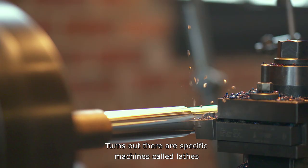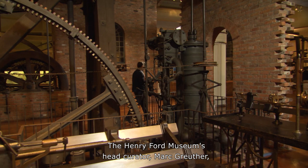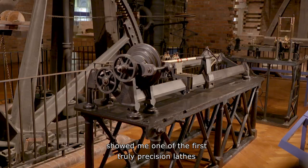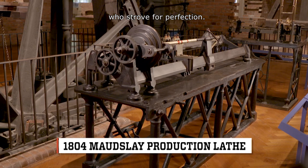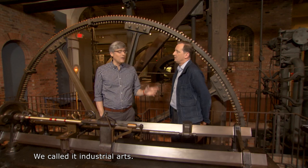Turns out there are specific machines called lathes that do just that. The Henry Ford Museum's head curator, Mark Gruther, showed me one of the first truly precision lathes made by the hands of a man who strove for perfection. In junior high, I took shop class — we called it industrial arts — and that was long, long ago, so I cannot remember what a lathe does.